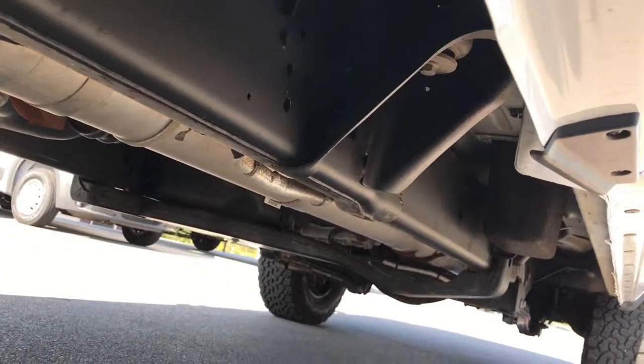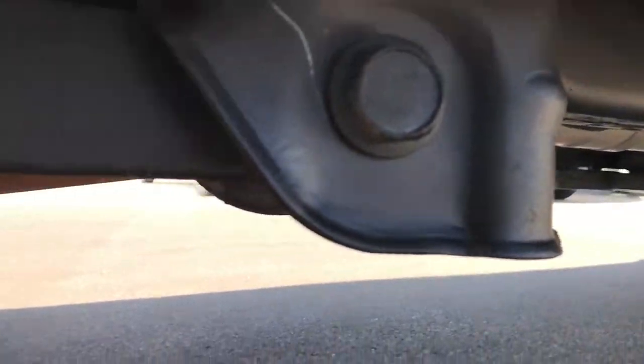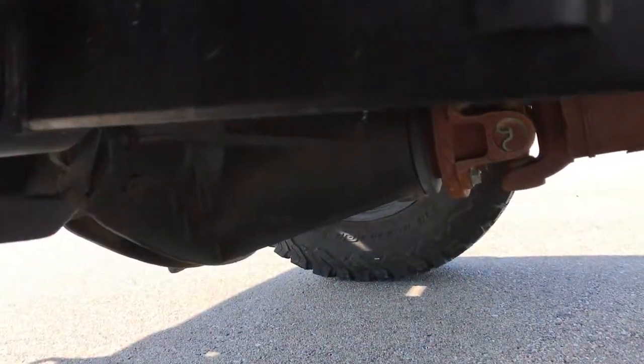This vehicle does have straight-piped exhaust. It also has the rear coil springs.